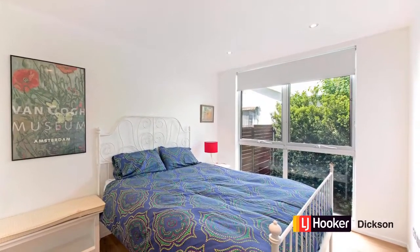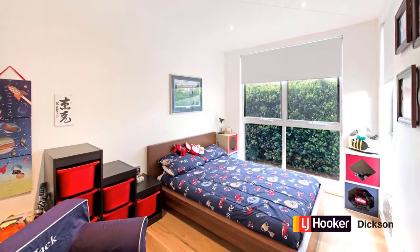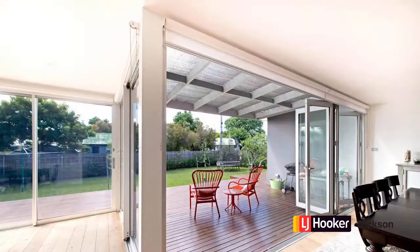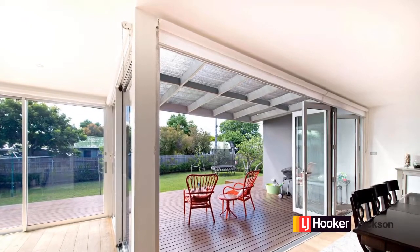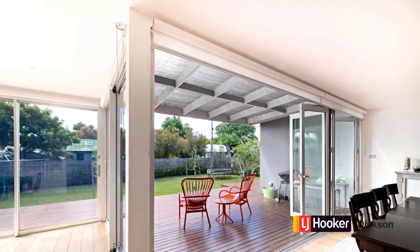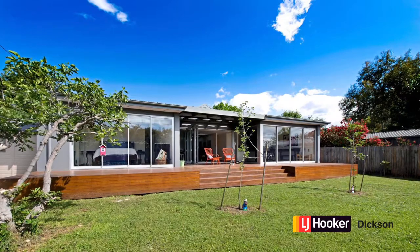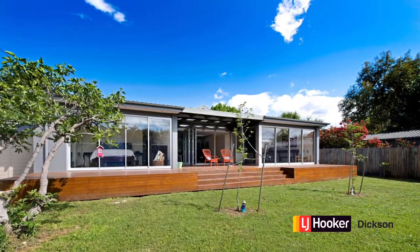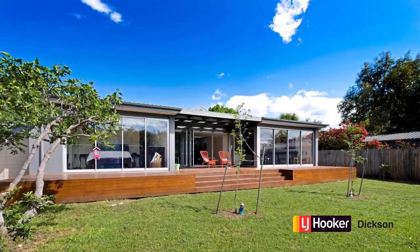Five bedrooms in all and a study, and all of the windows are commercial grade double glazing, which are argon filled. Here's the aspect out onto that great deck that I talked about. The house is 210 square metres of living, plus garaging, and it's a good size block too. Looking back at the house from the rear yard, you can see the contemporary feel of the home. It's got so many features — don't forget to look on the website to catch the rest of them.